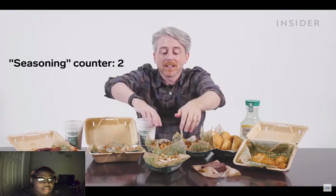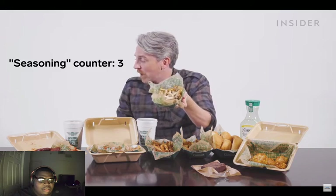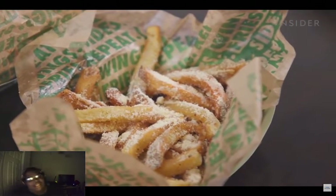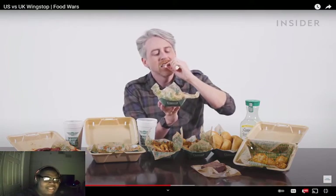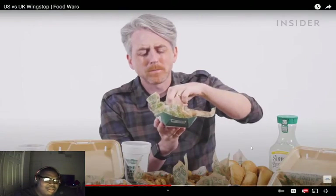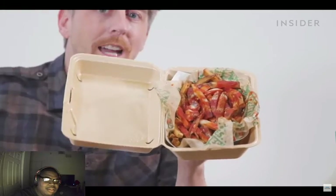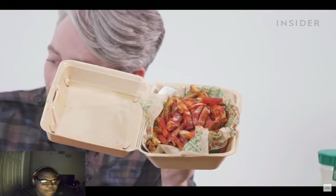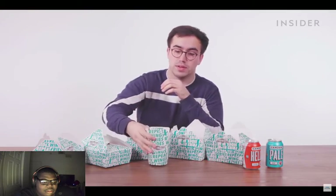I got extra seasoning of garlic parmesan — a seasoning the UK doesn't have. Look at the seasoning on this, they just dusted this thing. And the Louisiana voodoo fries — topped with cheese sauce, ranch, and cajun seasoning.